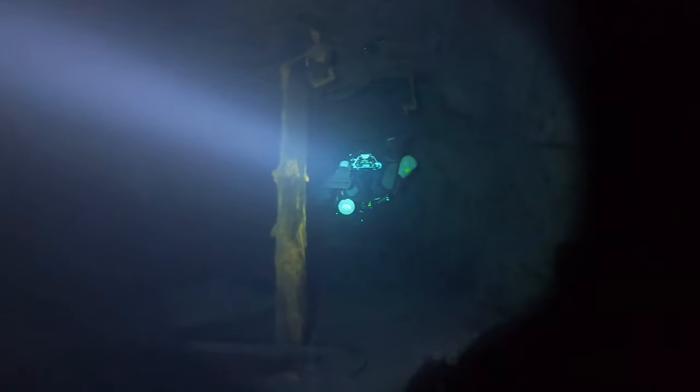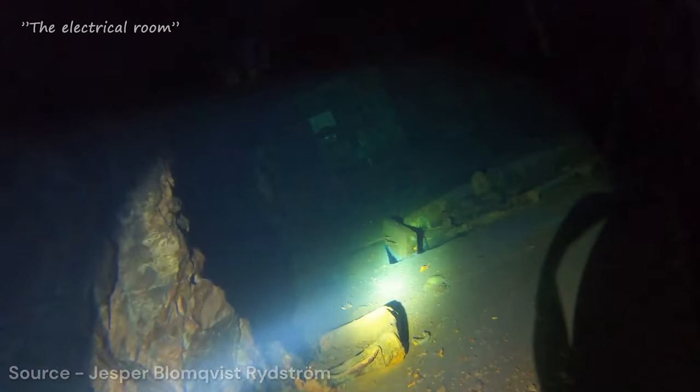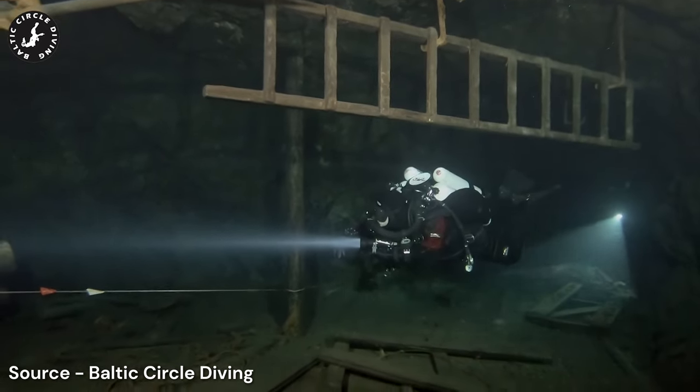When you think of a mine, do you think of a labyrinth of passages, darkness all around you, a fear of tight spaces and being trapped underground? Well, the Tuna Hesberg mine is just that.